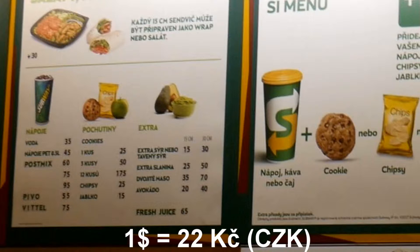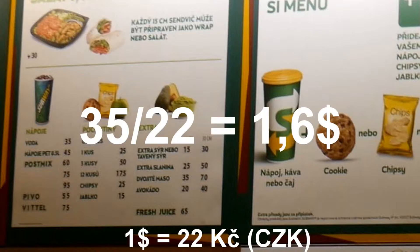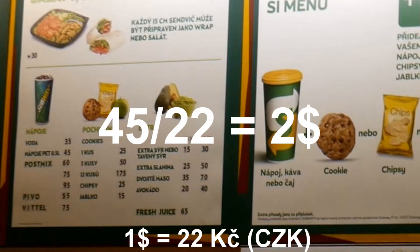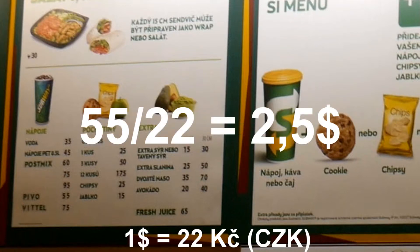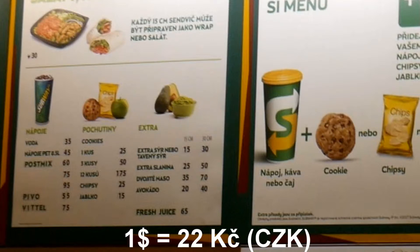There isn't an English language sign so I have to tell you: 'voda' for 35 crowns is water, which is 35 divided by 22 — about $1.60. Bottled beverages — 0.5 liters of cola, Sprite, Fanta, 7Up — are 45 Czech crowns. Post mix I'm not sure about, but beer is something under three dollars.